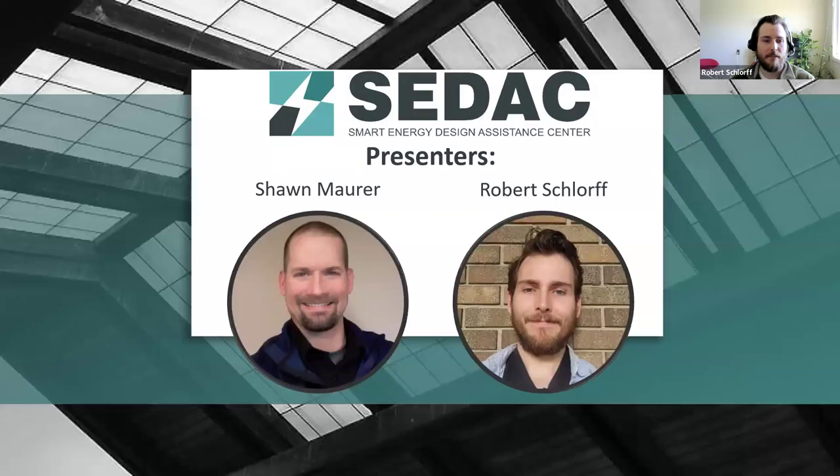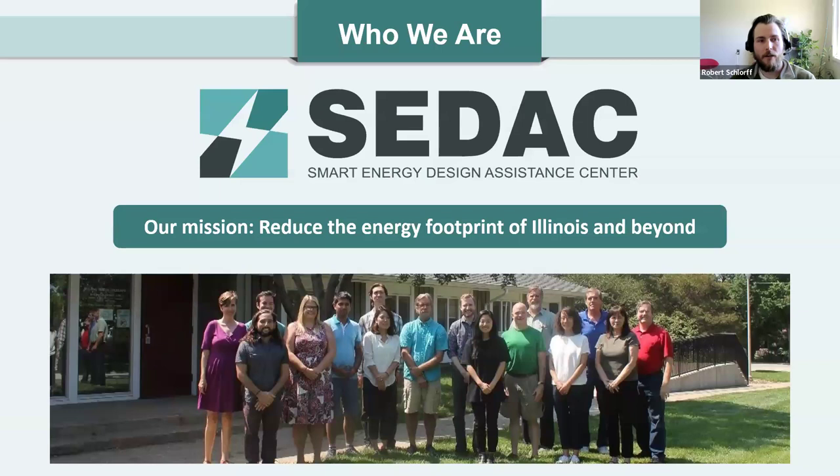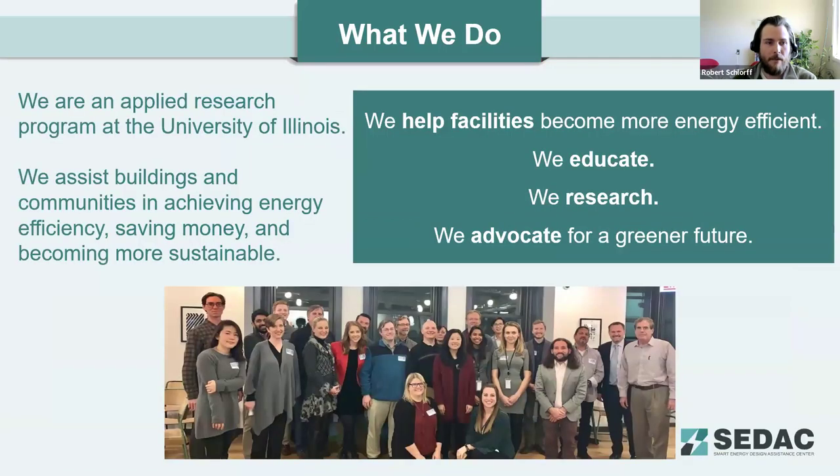Your presenters today will be myself, Robert Schlorf, and my colleague Sean Maurer. We are CDEC, the Smart Energy Design Assistance Center. Our mission is to reduce the energy footprint of Illinois and beyond. We're an applied research program at the University of Illinois. We assist buildings and communities in achieving energy efficiency, saving money, and becoming more sustainable. We help facilities become more energy efficient — we educate, research, and advocate for a greener future for us all.